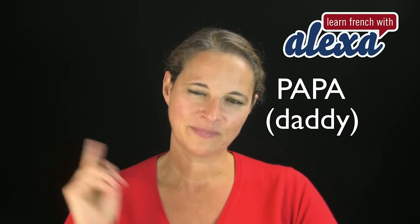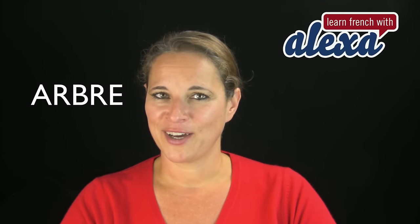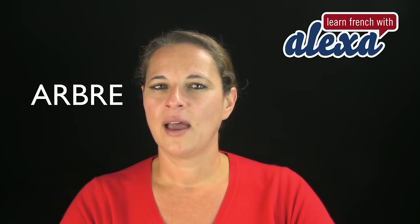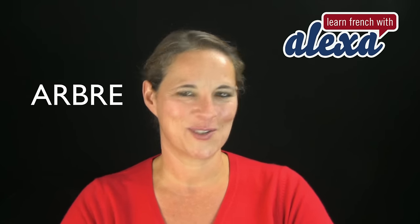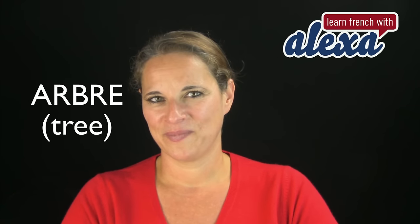Another one? That one is hard, isn't it? Now read every single letter: A-R-B-R-E. Arbre. Arbre. OK, that's quite a tricky one. That means tree. Arbre.